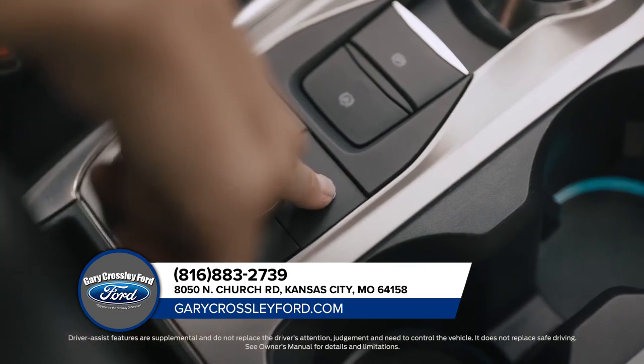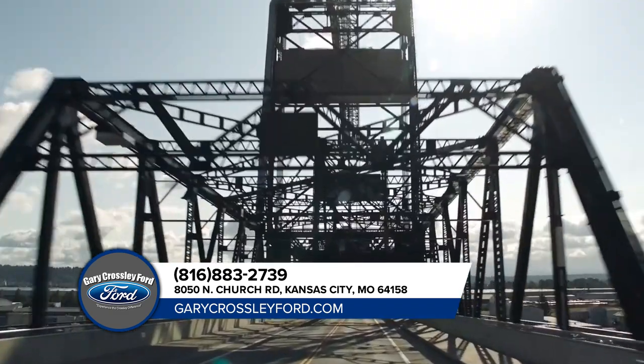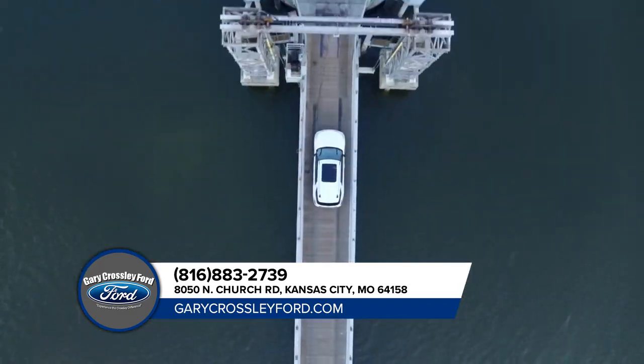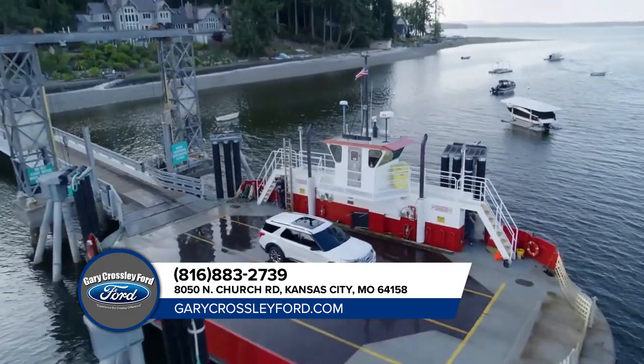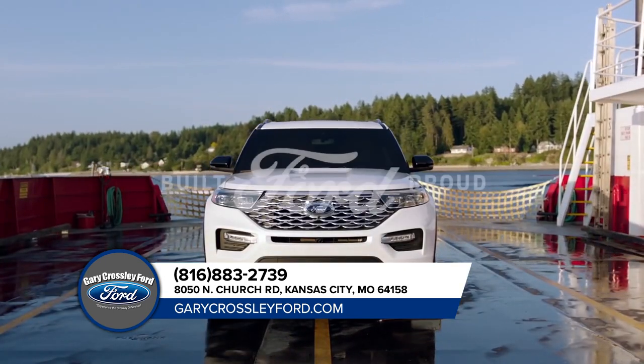Active Park Assist 2.0 takes the challenge out of parking with just the touch of a button. Grand Cherokee doesn't have it. Ford Explorer — the greatest exploration vehicle of all time.